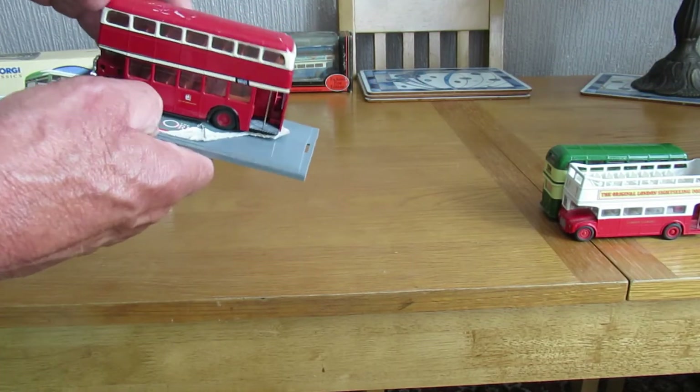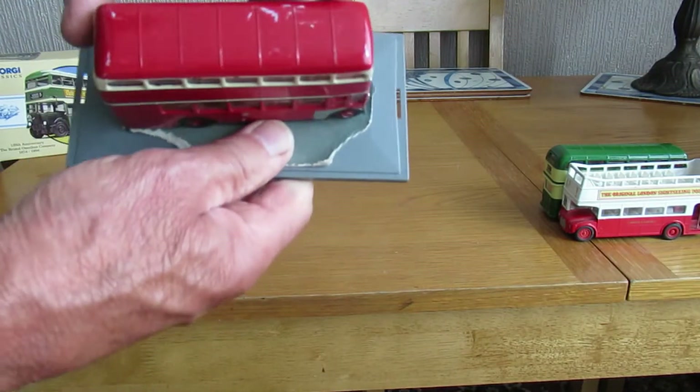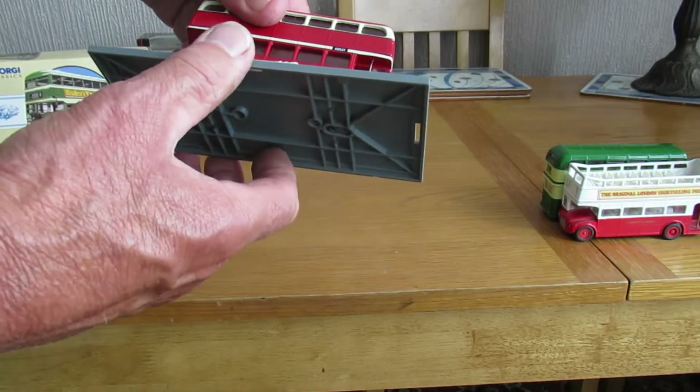And there's one on the stand here — another Corgi one. Not so good condition, because there are scratches on it. It's been a well-played-with toy.